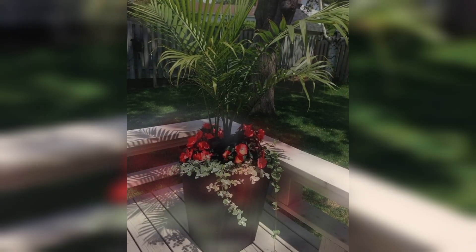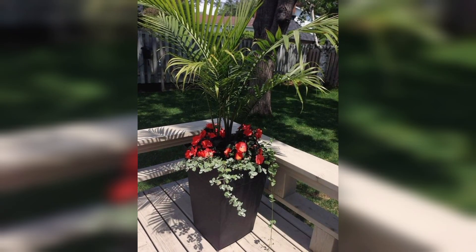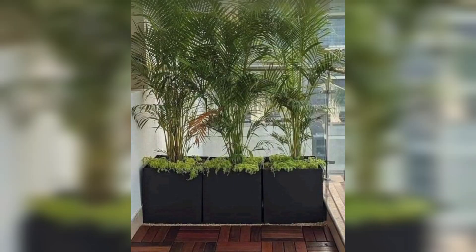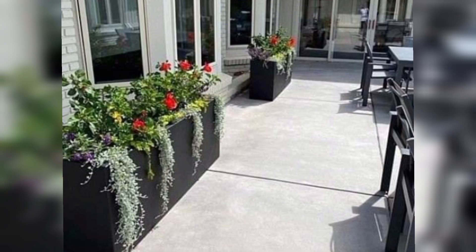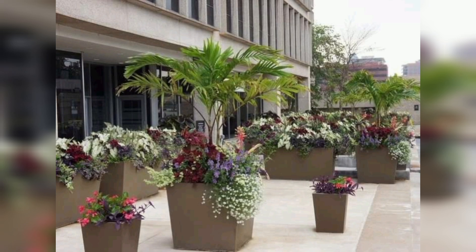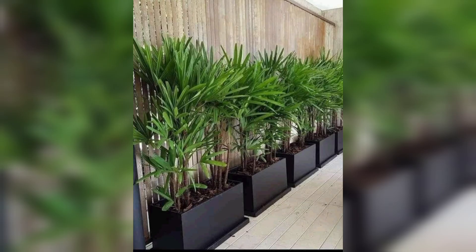Whether you have a sunny yard or a shady balcony, there's an outdoor plant for every space. Mix and match different types of plants to create your own personal green paradise. Don't forget to like and subscribe for more gardening tips and ideas. Thanks for watching and happy gardening!